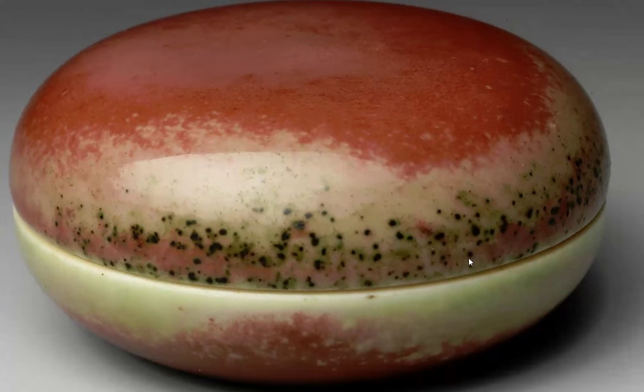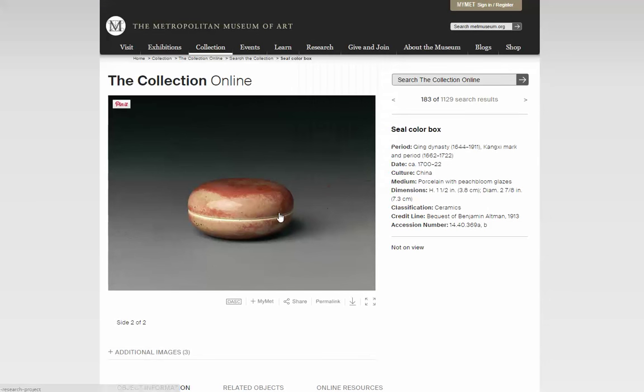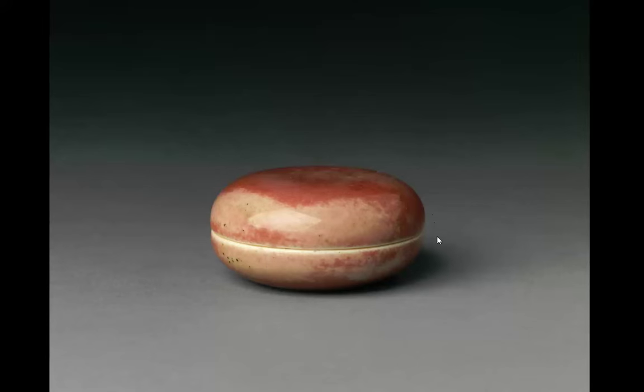Zooming up on this one, you'll also see crackles in the glazes of these pieces — they liked crackles. You have these very dark greenish, almost black spots that were formed when the piece was fired. Here's another seal paste box with the same sort of variations in color — not quite as dramatic, the green spots are a little less — but another very fine box.